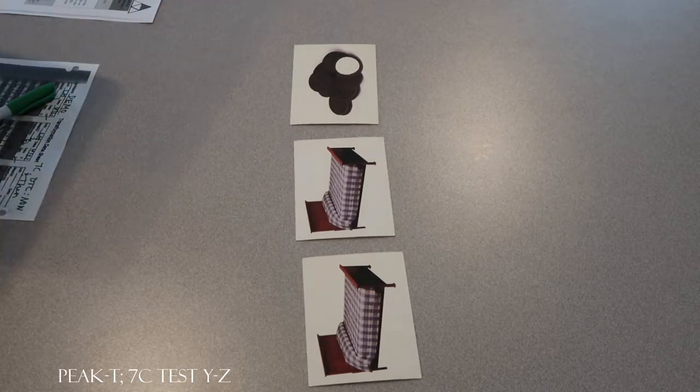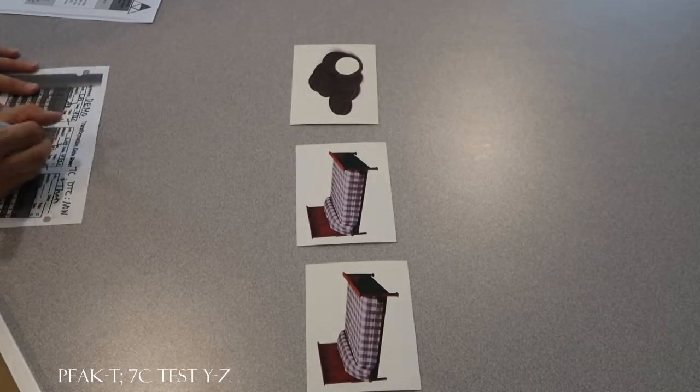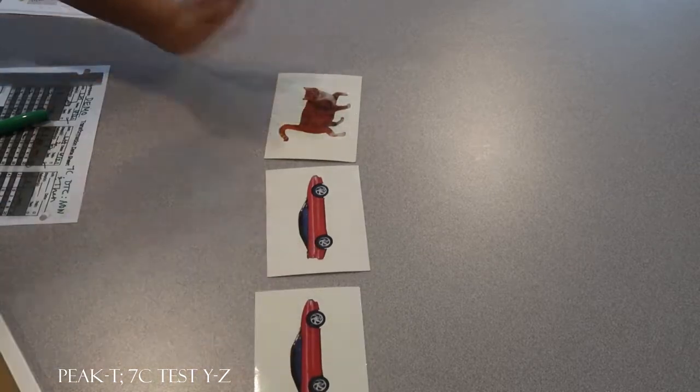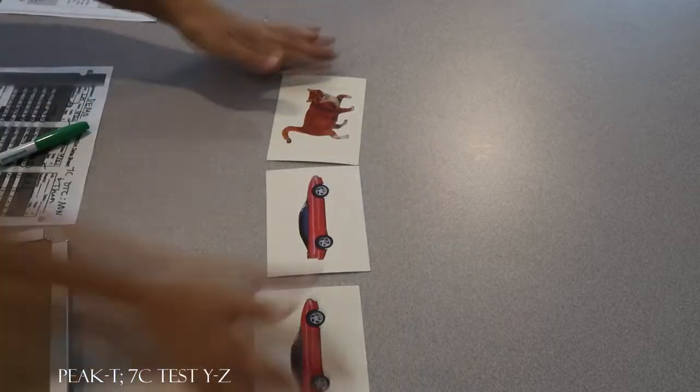All right, look at this. What do you see now? Cookies. What will you see next? Cookies. All right, let's do another one. Look at this. What do you see now? Cat. What will you see next? Cat. Let's try another one.